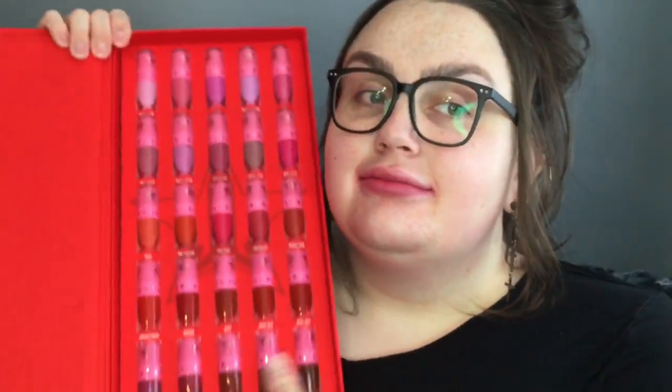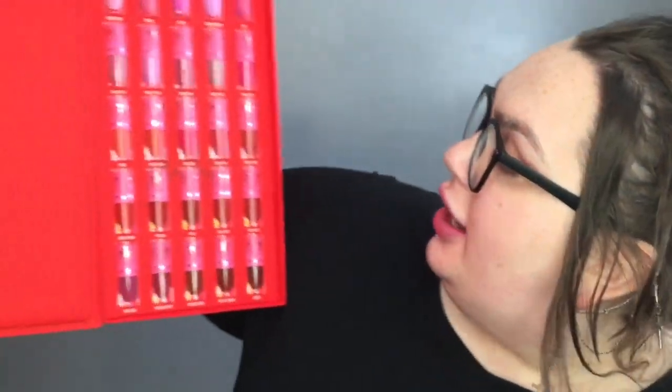I will definitely be editing my skin in my thumbnail. Hey guys, so I'm doing a video on the Blood Sugar Liquid Lipstick Vault by Jeffree Star Cosmetics. I'm swatching every color. That's why my skin is so red right now — I was wiping them off and it got everywhere, and it just kept happening so I let it go.